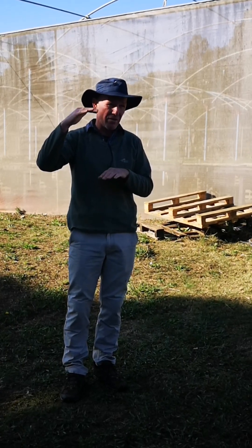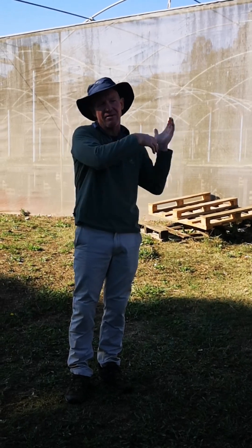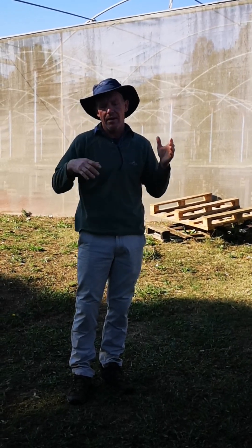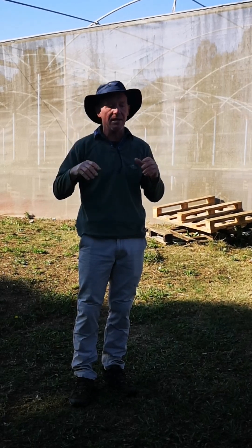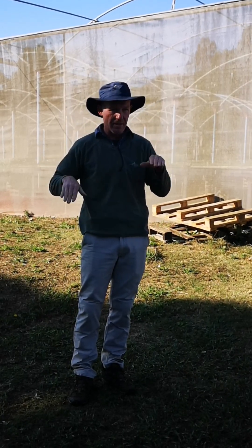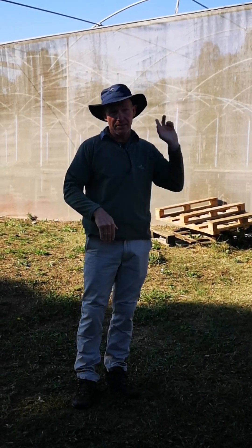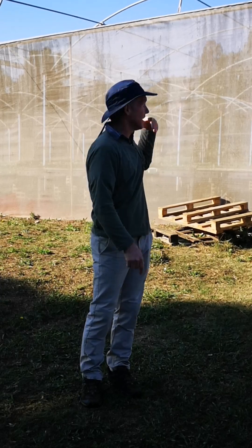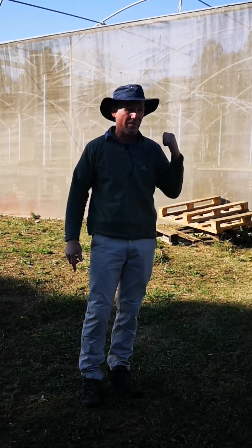Then we take them outside and harden them in the last stage of growth. Some of these have been burnt by the cold because they just came out of the plastic tunnel a month ago and hit the first winter — the leaves go crispy. But then they harden and go green later. So this is right at the end point; they're in full sun and will go to field in two months.